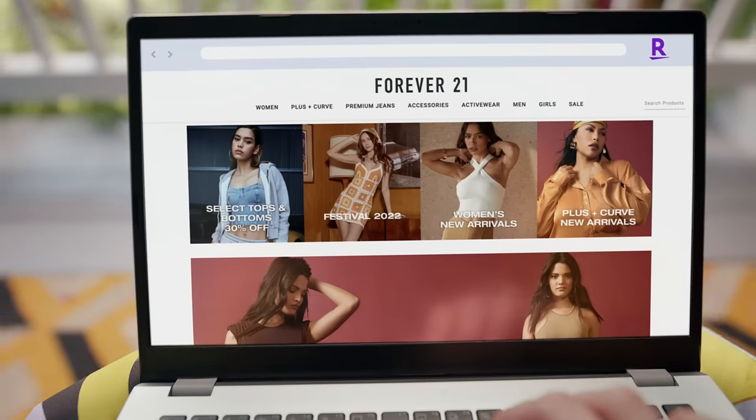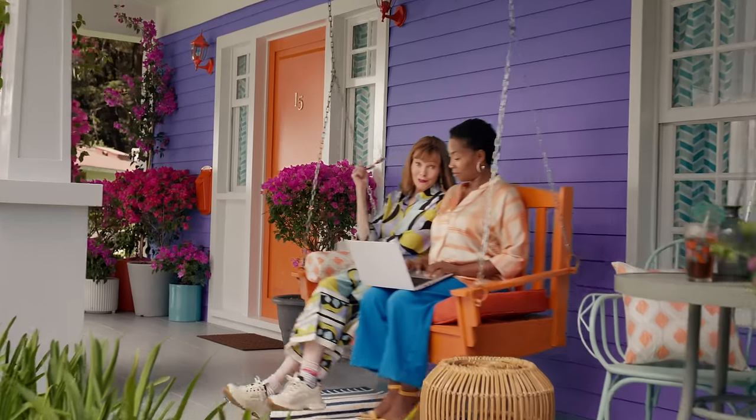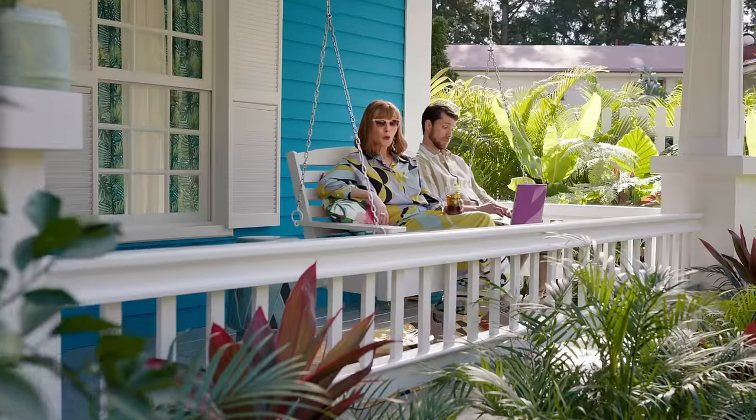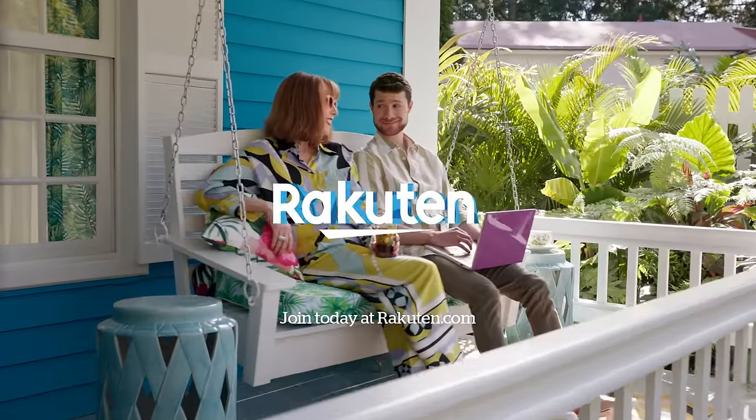Just download the browser extension and shop as usual. And click to activate cash back or coupons at thousands of stores. It's so easy. I've even turned the neighbors on to it. We're all swingin' now. Cha-ching. Rakuten.